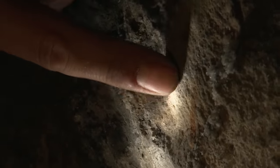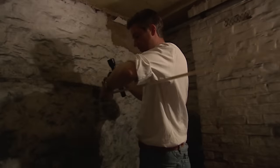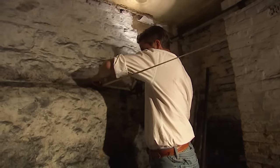These look like perfectly good medieval walls. Taking the width measurement — 11 feet — that's very similar to what was measured at number 60. In fact it's identical.